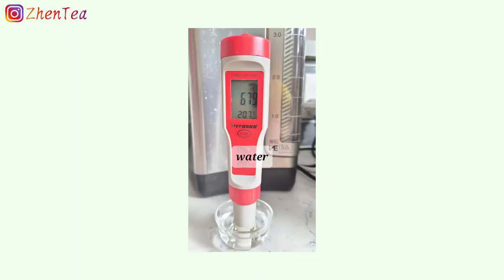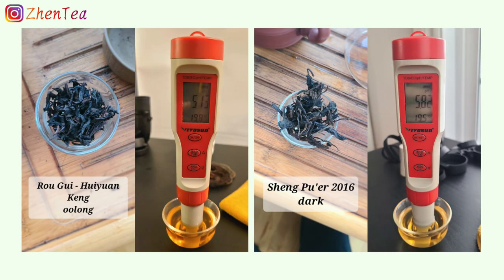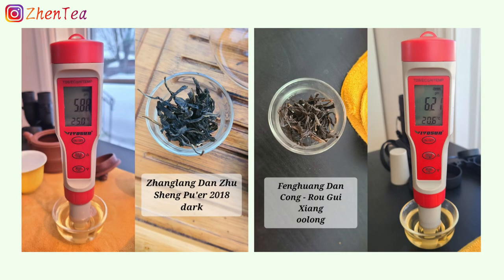The water I used for all these teas is Ottawa tap water, Brita filtered. This is not a recommendation, but simply informing you what water I used.